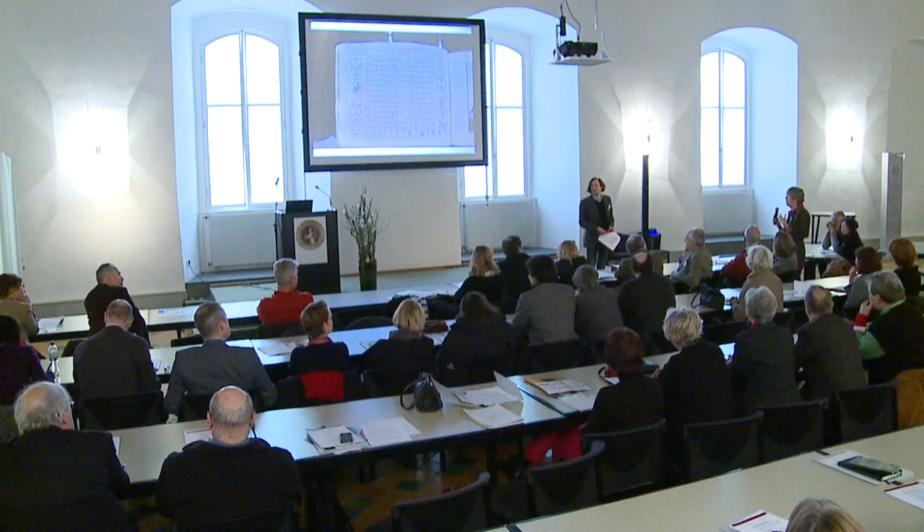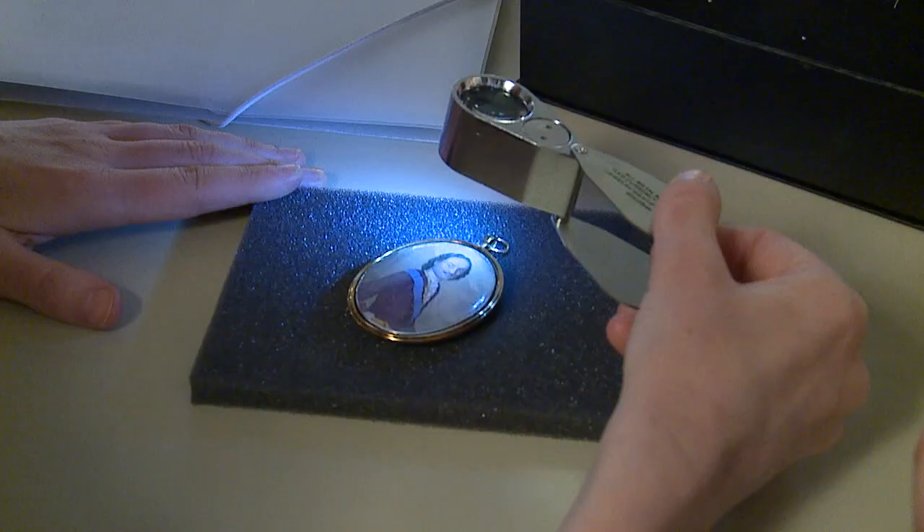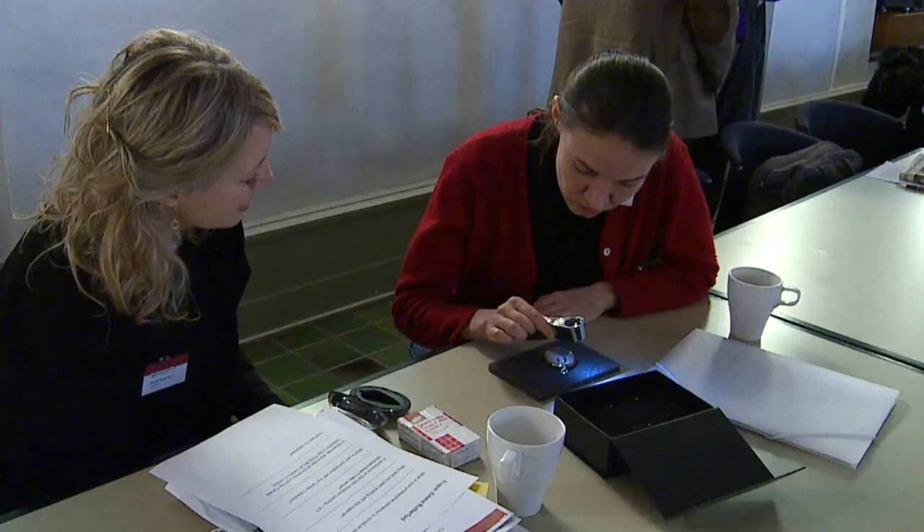The participants use this rare opportunity to spend a whole weekend talking intensively with each other about their favorite topic and meeting new people. After each presentation, they discuss enthusiastically. And even in the breaks, participants analyze the miniature portraits with colleagues.